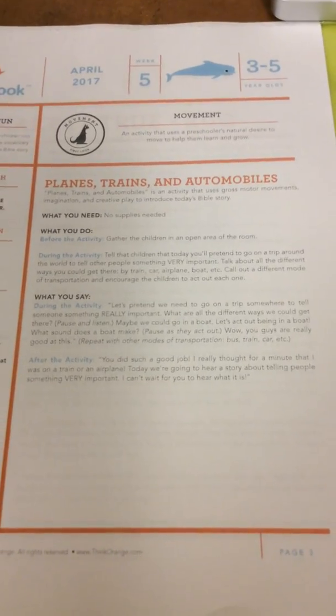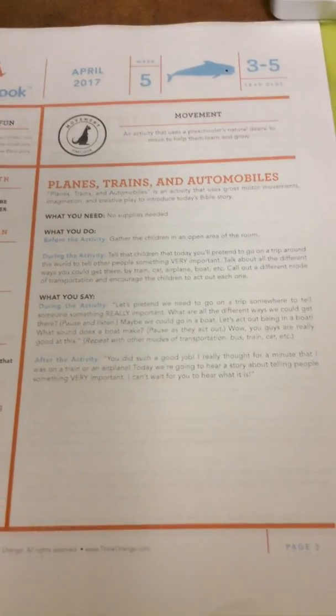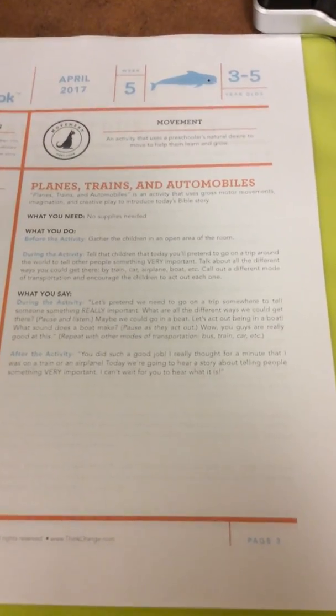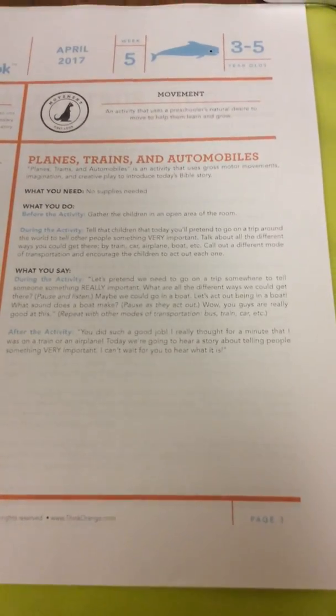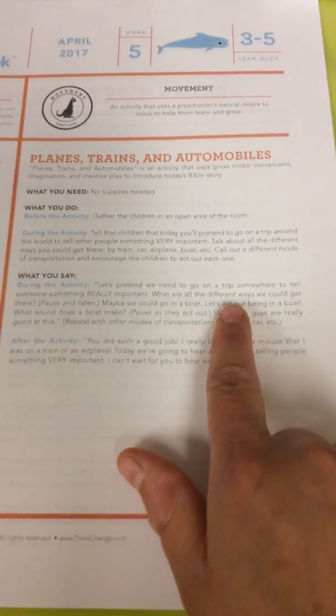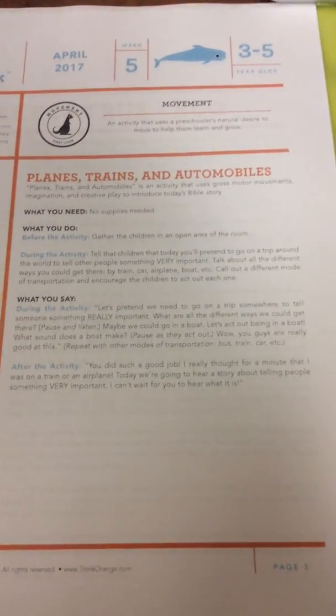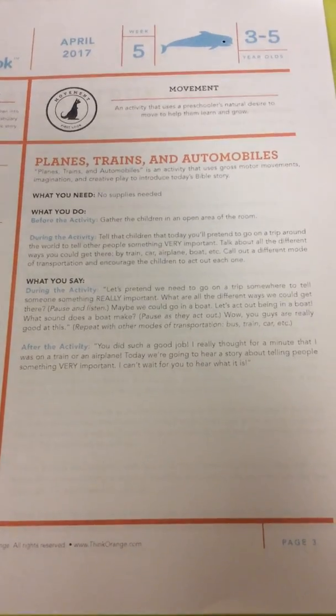Alright, jumping into this week — the intro activity. I would just keep kids sitting in their small group areas. It's called Planes, Trains, and Automobiles. As they're sitting in their small group, the lead teacher can just be standing in the middle and say, 'Guys, we're going to pretend that we need to go on a trip somewhere to tell someone something really important. What are all the different ways that we could get there?' Then see if the kids can come up with anything.